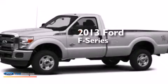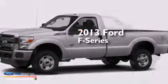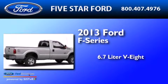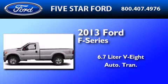This is a brand-new 2013 Ford F-Series. It has a 6.7-liter eight-cylinder engine, automatic transmission, and four-wheel drive.